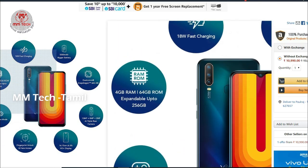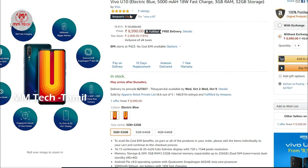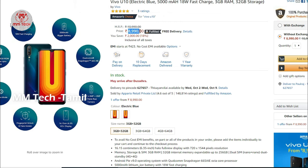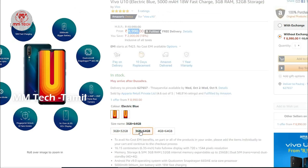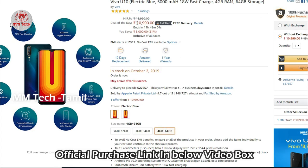The Vivo U10 has 4GB RAM and 3GB RAM variants with 64GB ROM. The 3GB plus 32GB variant price is around 9000 rupees, and the 4GB RAM with 64GB storage is around 11,000 rupees.